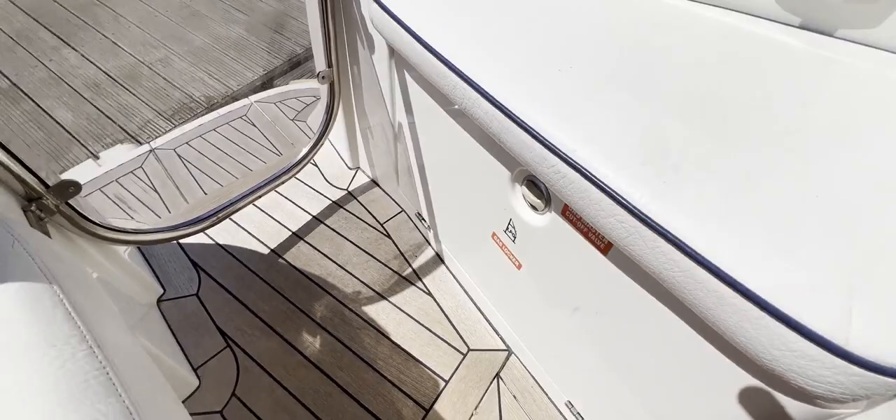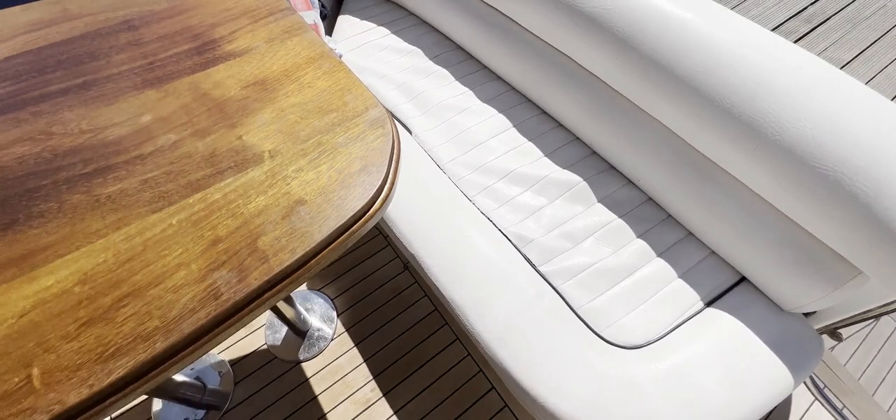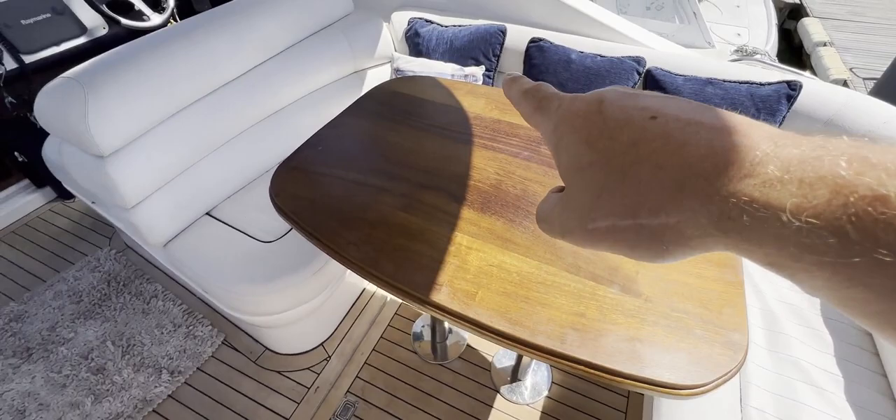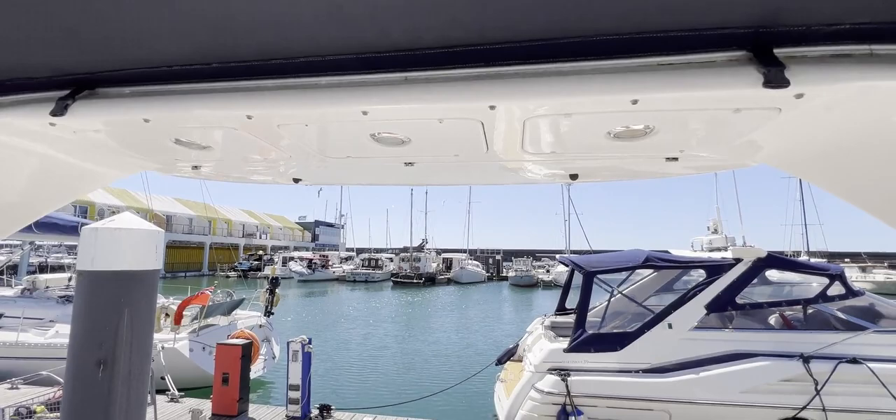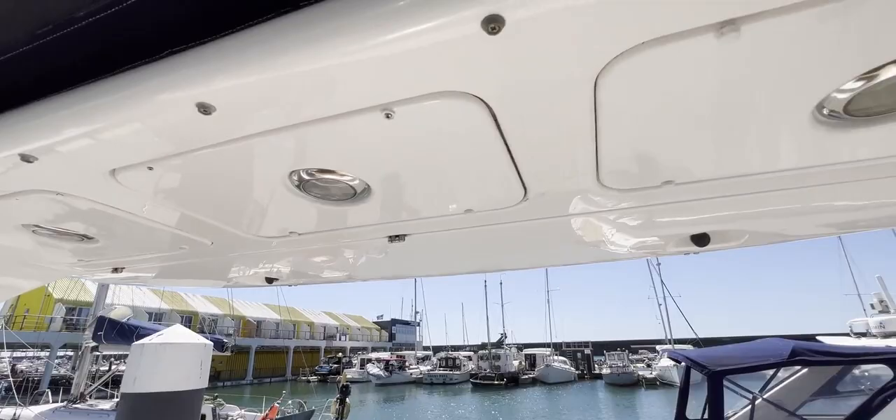Turning around to the starboard quarter, we've got a really nice L-shaped — actually C-shaped — seating area, with room for a couple of people here, a couple around the back, and maybe somebody else too, either out in the sun or in the shade with the tent down. Above us, we've got the radar arch with the radar on top, recessed lights, and a locker that drops down for more storage.